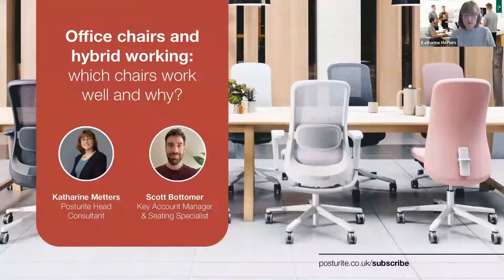Hello everybody and welcome to our latest webinar. Scott and I will be talking today about office chairs and hybrid working. Just a little bit of housekeeping before we start — we're happy to take questions at the end of the session, and there is a Q&A box. Please pop your questions in there.